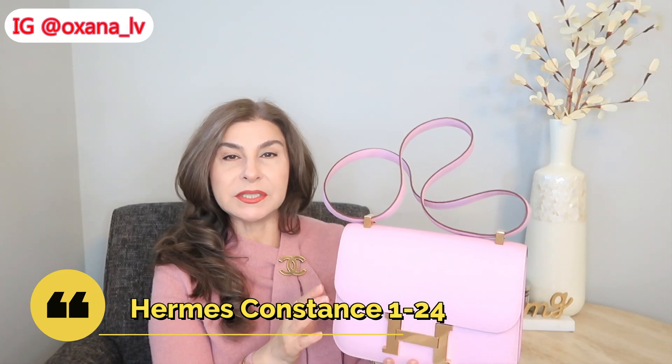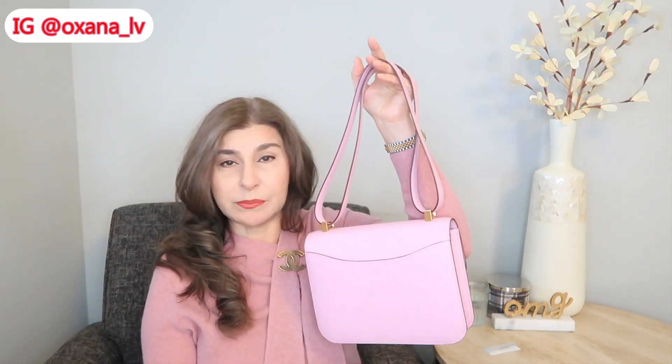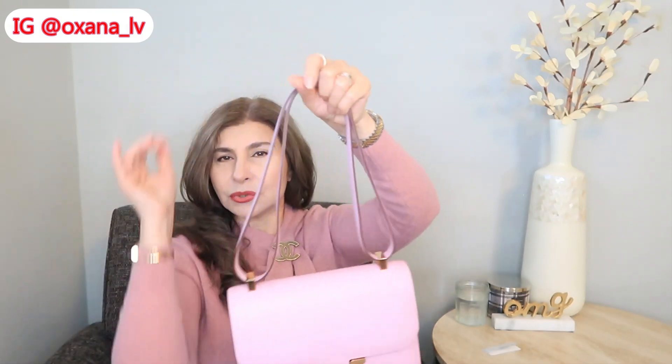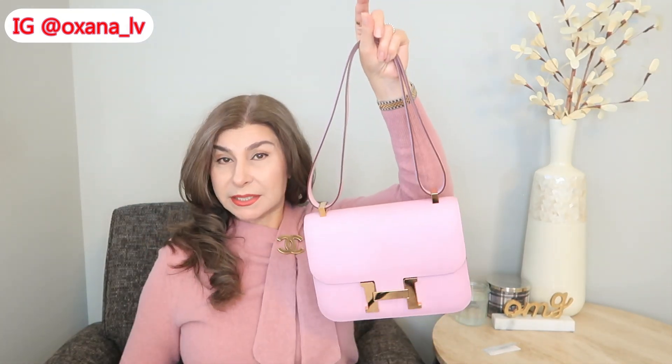My next handbag truly deserves its attention: my Hermès Constance 124 — the one with the slimmer profile, not just the standard 24. What a beautiful handbag. It has all the features I appreciate: a back pocket perfect for parking tickets or receipts. I love that I can wear it doubled up for a dressier look, long as a shoulder bag, or as a crossbody — it sits quite high but still works perfectly as a crossbody. Inside I have an organizer since it's a lighter color.